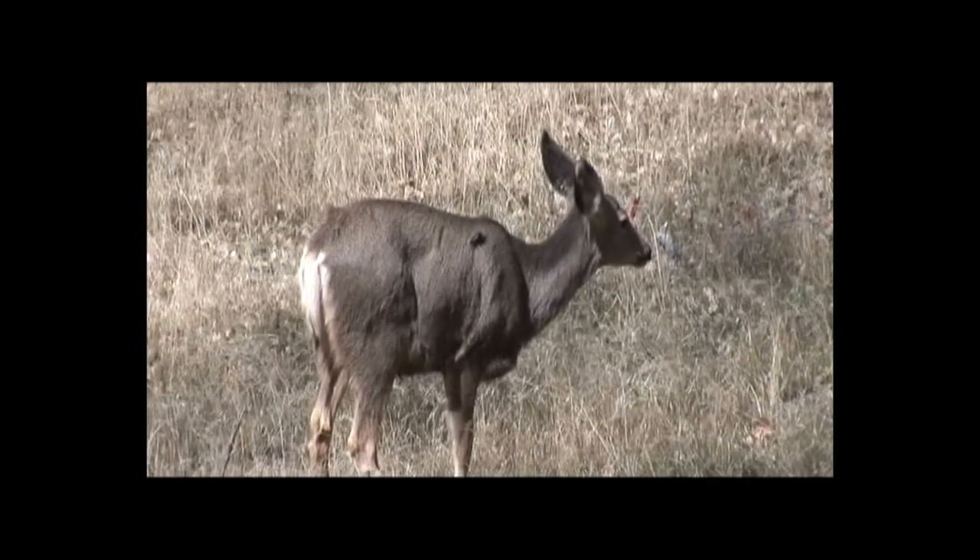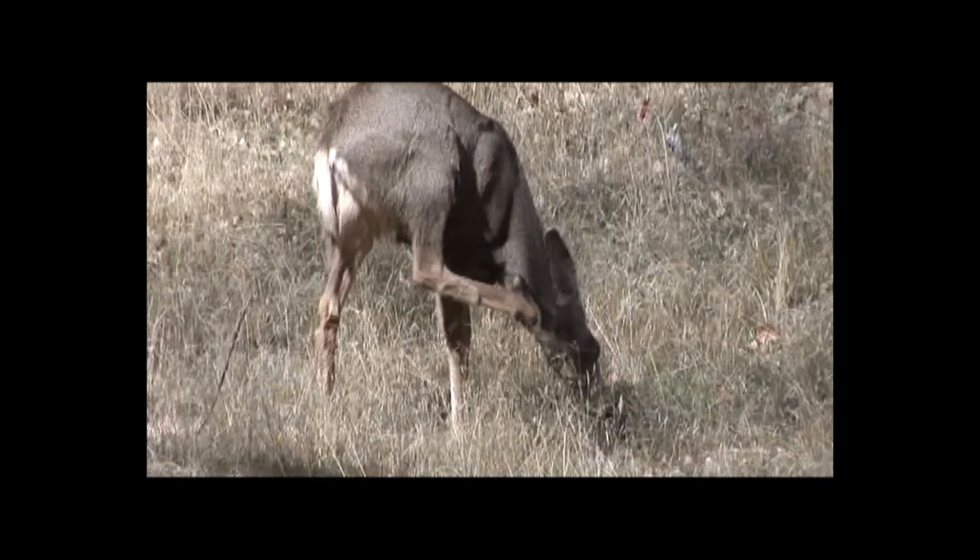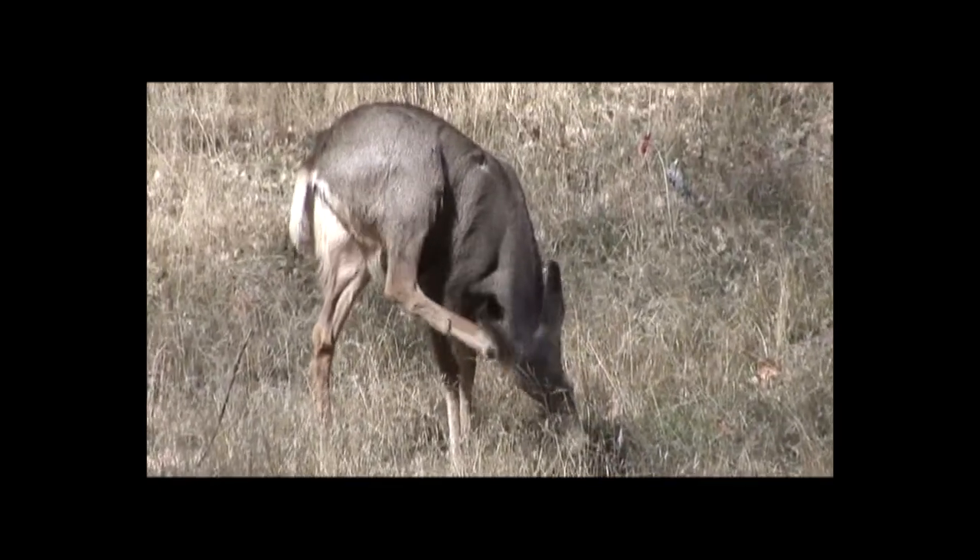Mule deer are browsers and like to eat a variety of vegetation matter, including fresh leaves, twigs, and lower branches of trees.